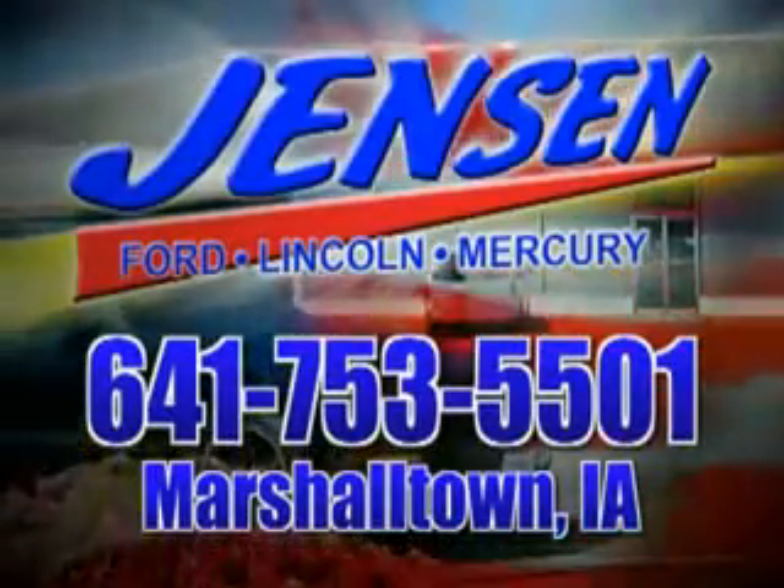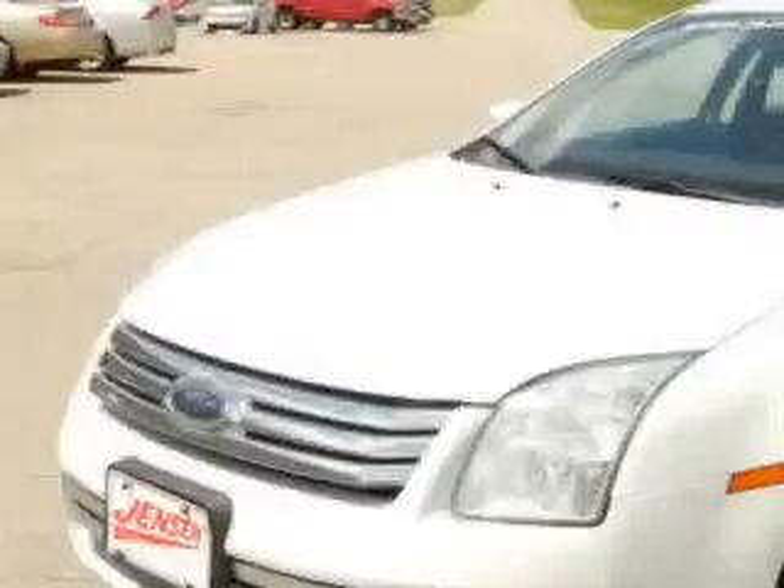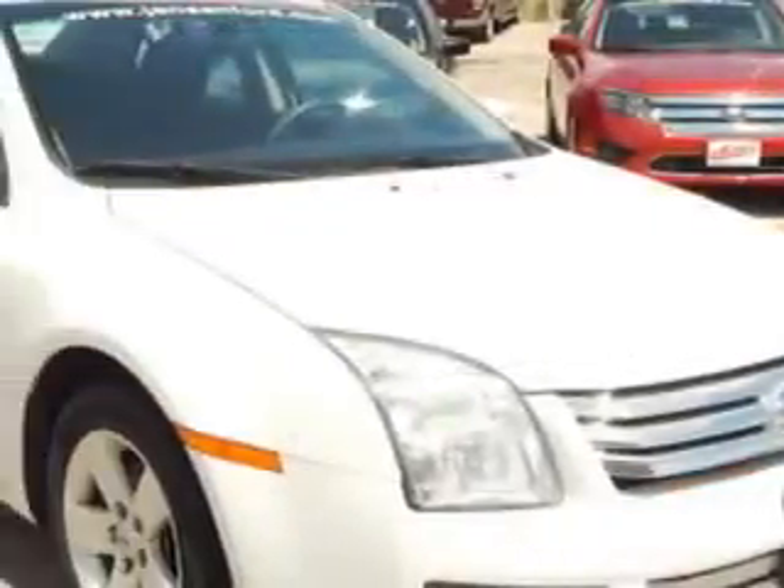Stop in at Jensen Ford and see why we're Marshall County's largest Ford dealer. Check out the White Suede Clearcoat 2009 Ford Fusion, equipped with a four-cylinder engine and an automatic transmission.